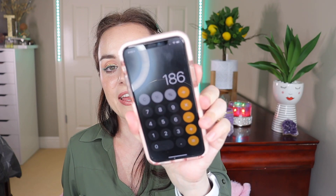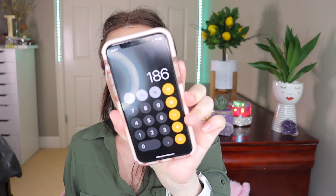The box is empty now. I'm going to add all of these products up and let you know the total. This whole box is worth $186 — so I paid $25 and the box is worth $186. That's incredible value.